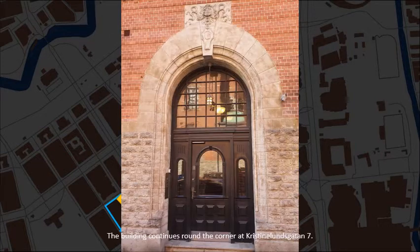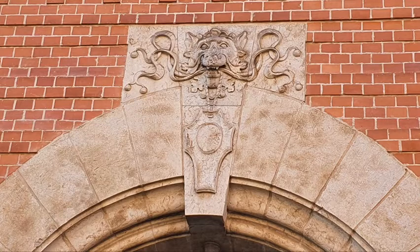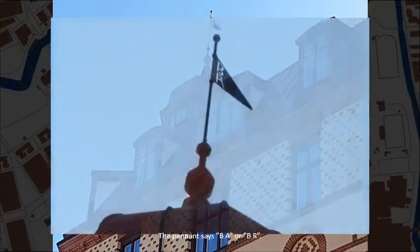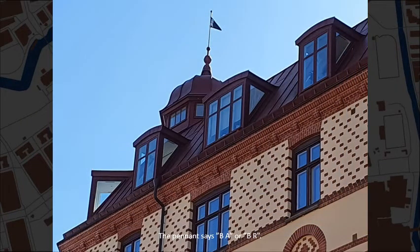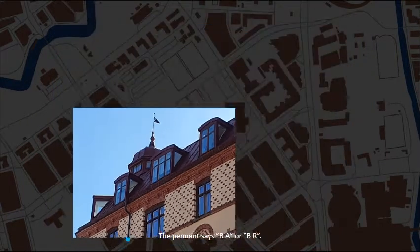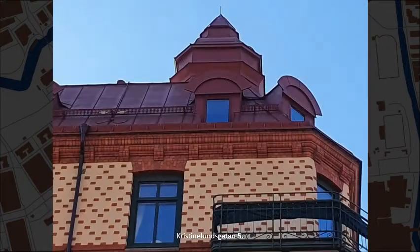The building continues around the corner at Kristine Lundsgatan, number 7. The pendant says B-A or B-R. Kristine Lundsgatan, number 5.